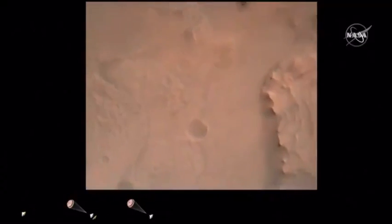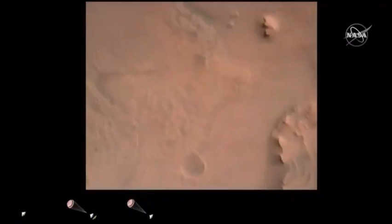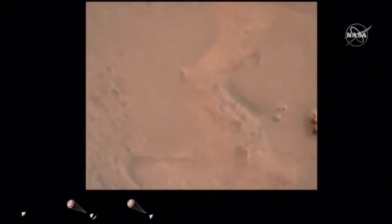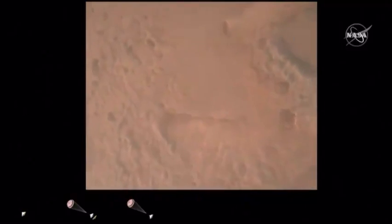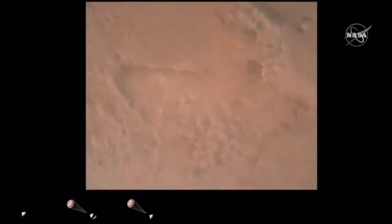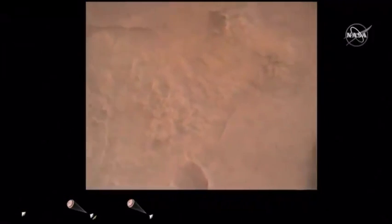Perseverance is continuing to descend on the parachute. We are coming upon the initialization of terrain-relative navigation and, subsequently, the priming of the landing engines. Our current velocity is about 90 meters per second at an altitude of 4.2 kilometers. LVS valid. We have confirmation that the lander vision system has produced a valid solution as part of terrain-relative navigation.